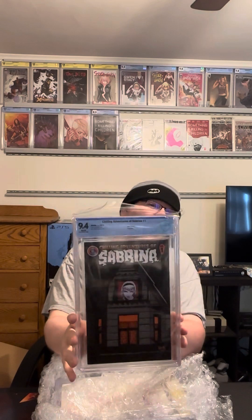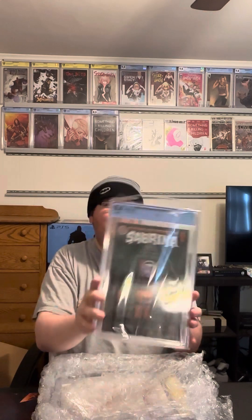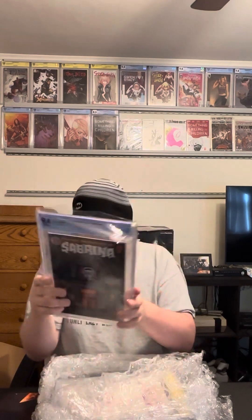This one is Chilling Adventures number one. I guessed an 8.5 — could be lower. So we'll see what we got here. 9.4! That was way off on that one, but I am not going to complain. That is awesome. This is the origin of Sabrina for Chilling Adventures of Sabrina. I am super happy with that. That is almost a full grade higher than I guessed.